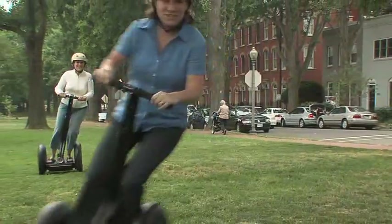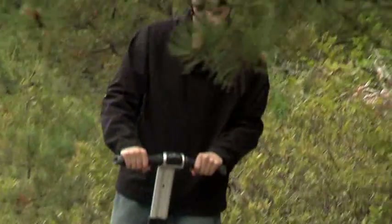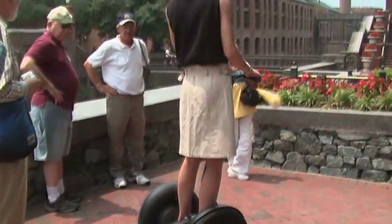The Segway PT is easy to ride. Stand on it and it remains stationary and upright, balancing you perfectly. Shift your weight forward, backward, left, or right, and Segway lean steer technology immediately takes you gliding in the direction you want to go, at the speed you want to move.